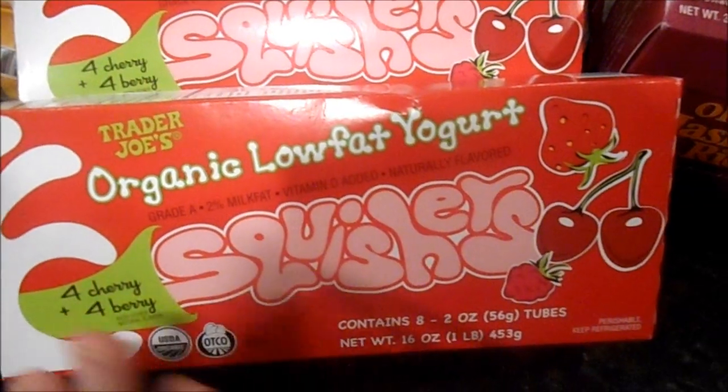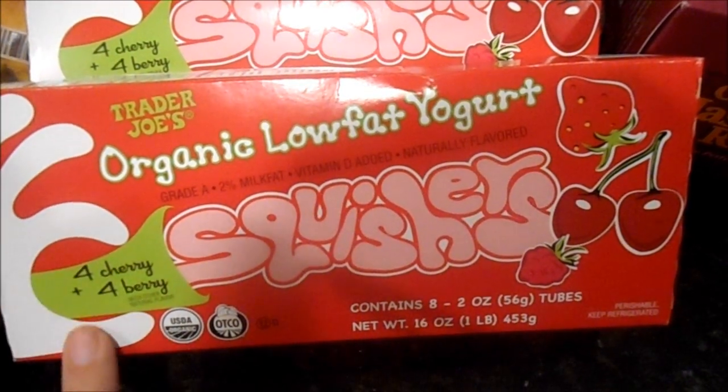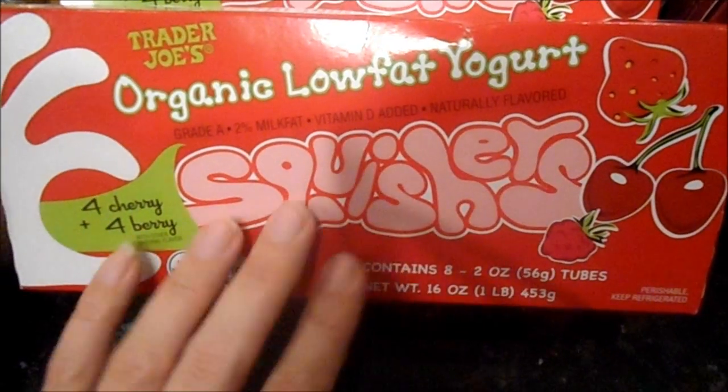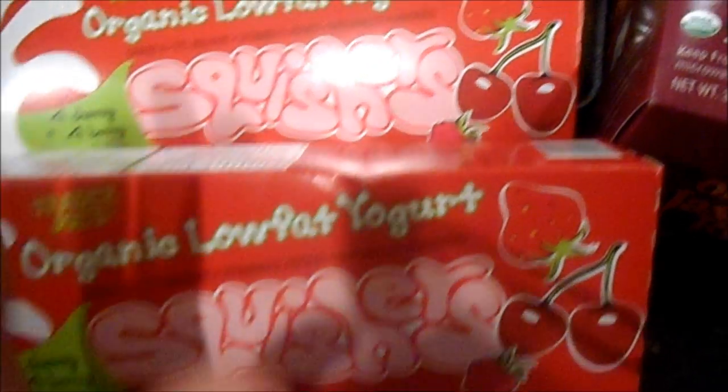Two boxes of yogurts in a tube — the kids absolutely love these, four cherry and four berry. I have two little ones, so when you give one to one they line up for the other, and we go through these fairly quickly. Since I only go once a month, I grabbed two boxes.